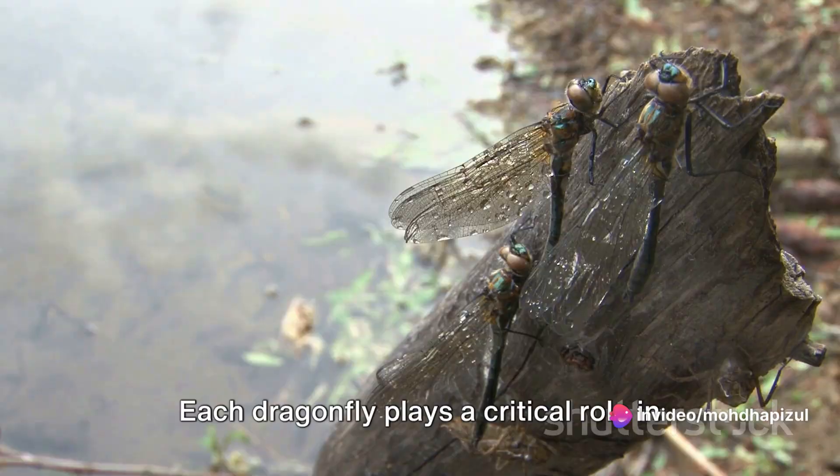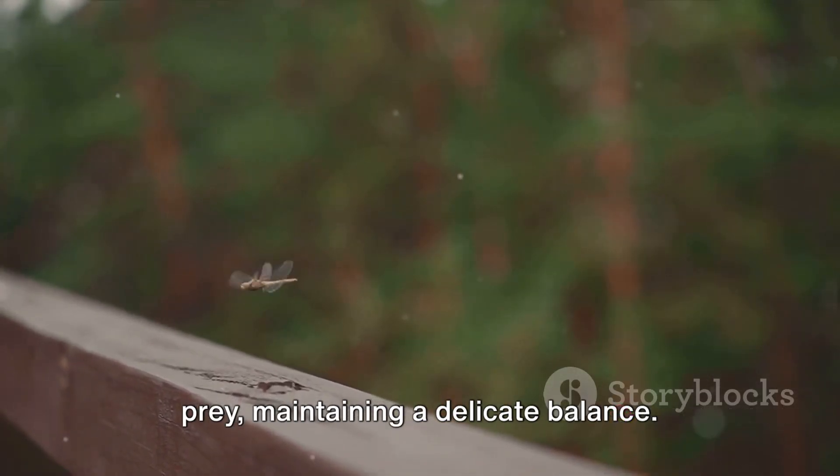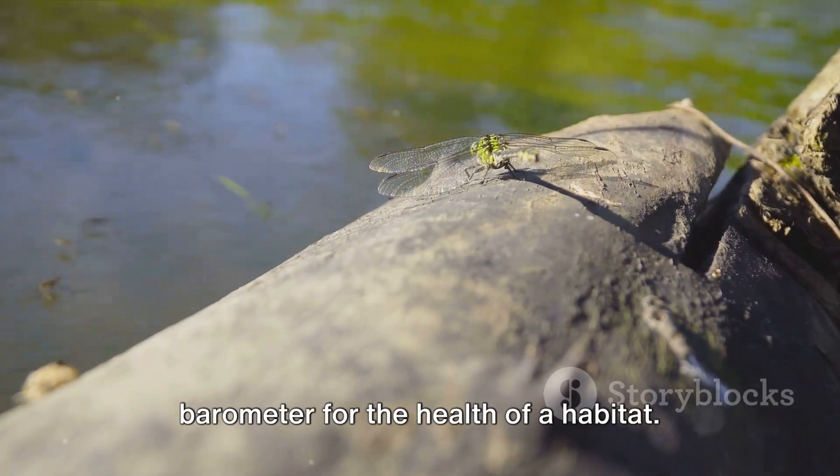Each dragonfly plays a critical role in the ecosystem, acting as both predator and prey, maintaining a delicate balance. Their presence or absence can serve as a barometer for the health of a habitat.